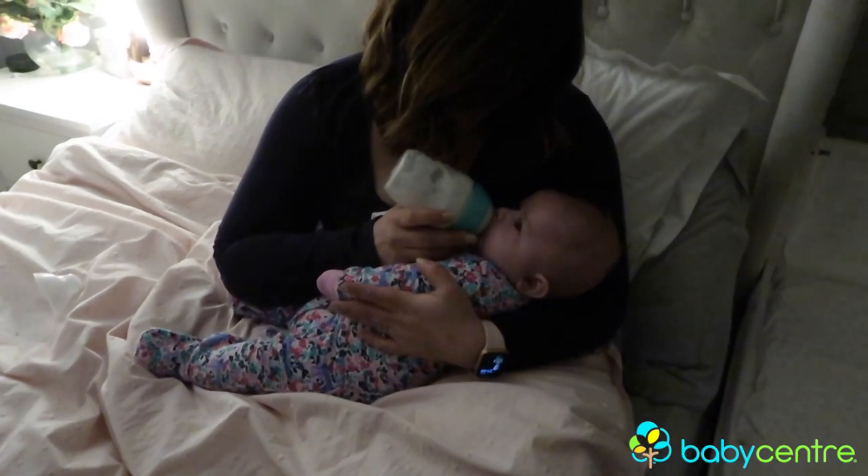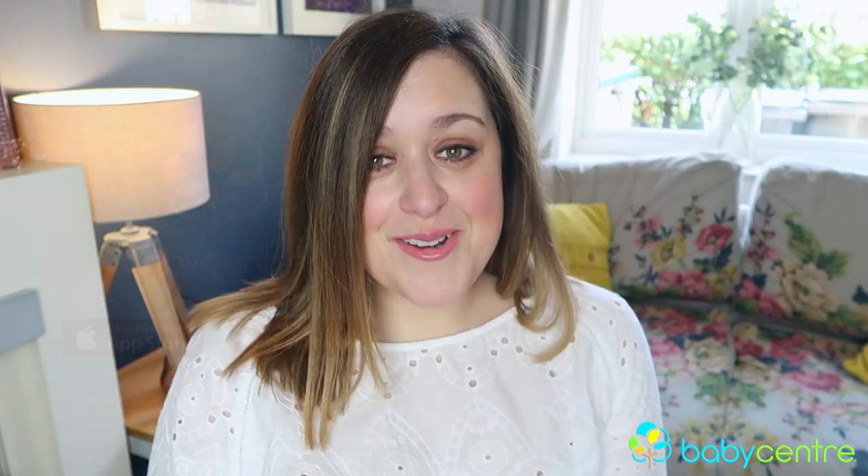I hope you found my tips for making night feeds a bit easier helpful. The important thing to remember is that the night feeds don't last forever, but enjoy the sleepy nighttime cuddles while you can because those are my favourite bits of having a tiny baby. Thank you so much for watching, bye!